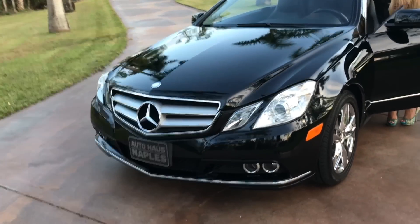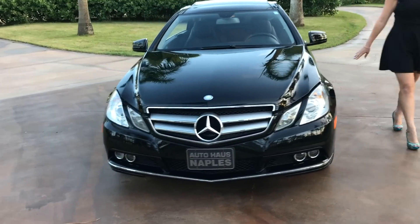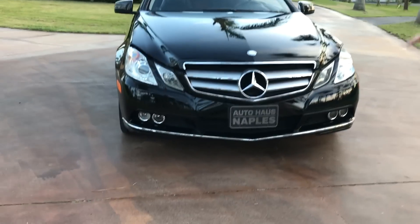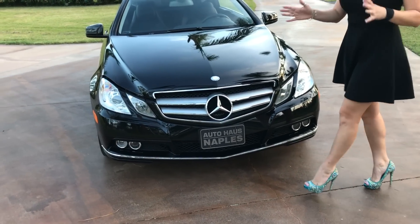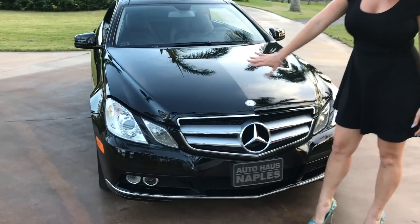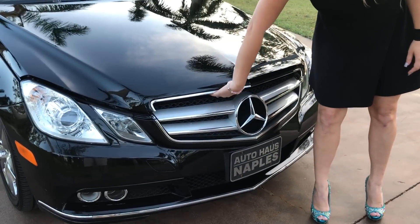Let me get the hood popped for you. Underneath here you have your curved lights and your fog lights. You'll see you have four lights — both look like fog lights, but one is actually a curved light, so whenever you go around a curve at night it actually turns for you so you can see in the direction in which you're going. Here's your big Mercedes emblem, which is always nice, especially on these sports cars.